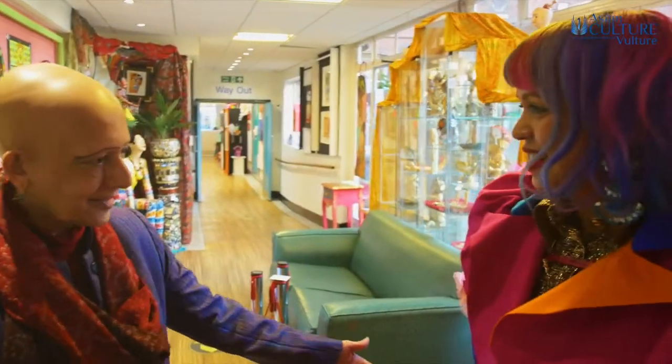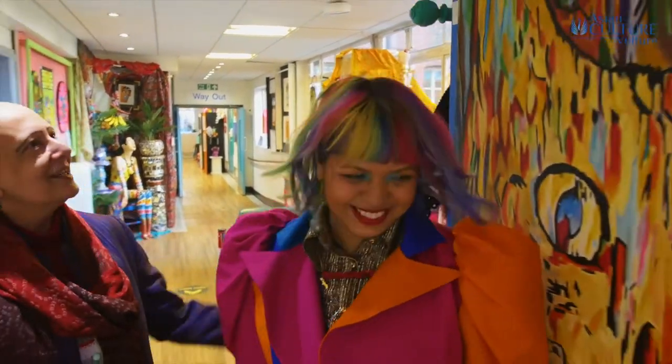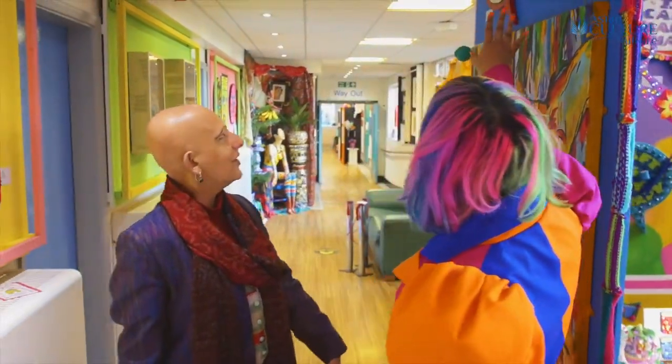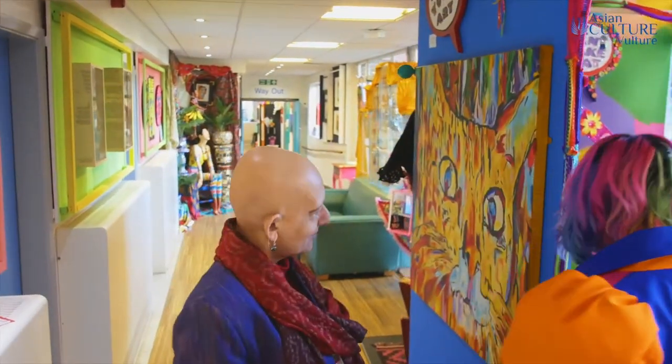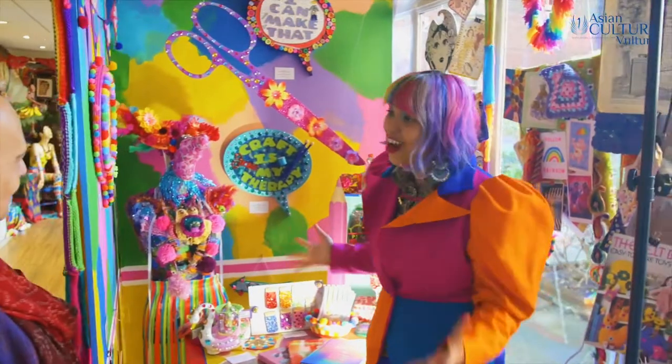Come on Mumtaz, I think it's time we had a look at your room in this exhibition. Is this part of it, this outside bit? It starts here. Follow your art into the craft room. So I've created what I'm calling a fantasy craft room.